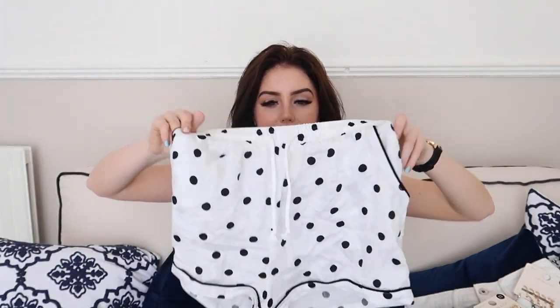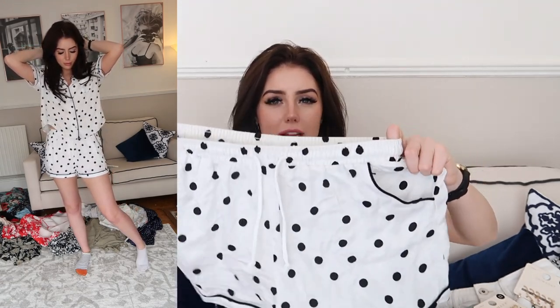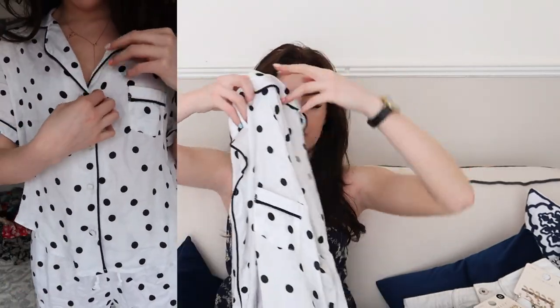Primark is also killing it with pyjamas right now. I got this little polka dot set. I don't really like the drawstring on them — I wish it was just elasticated — but they've got these little pockets which is handy. They're really nice, really comfy, very lightweight and breathable, and there's a little shirt to go with as well. They look a lot more expensive than they actually are and the fabric is very soft — like a really soft cotton. I've been wearing them every night since I got them and I think they were about £12.